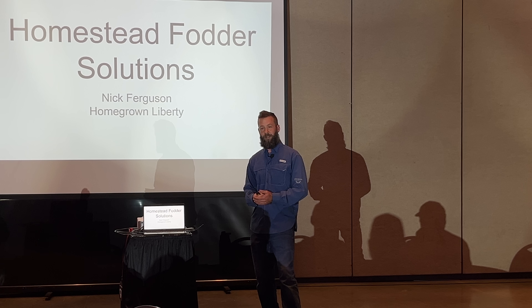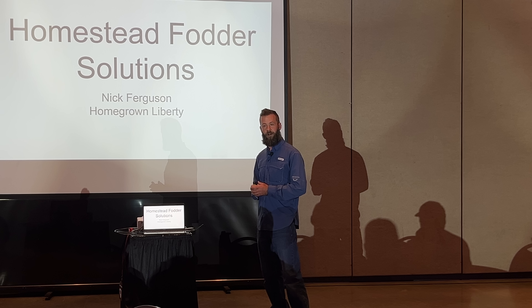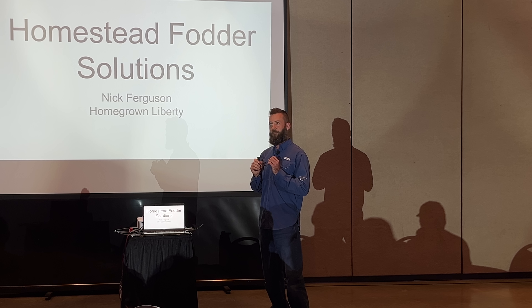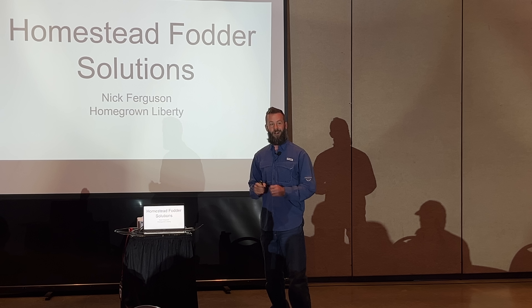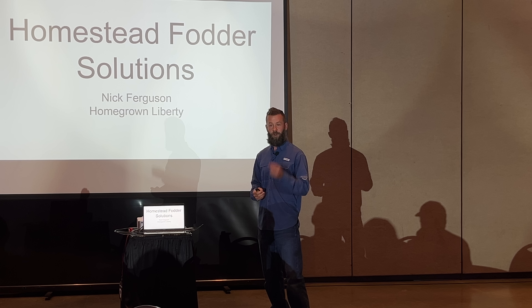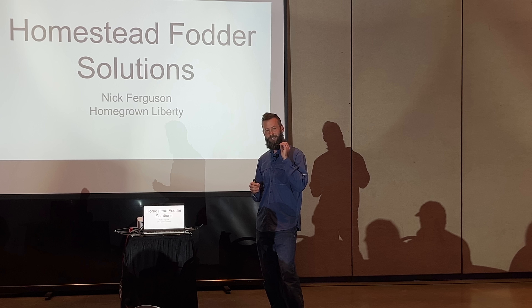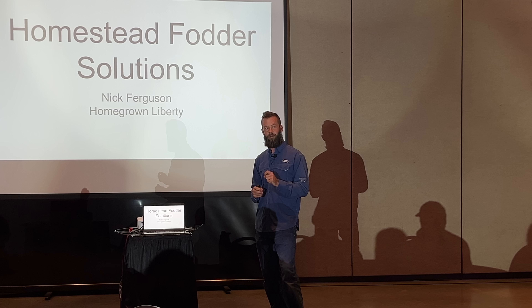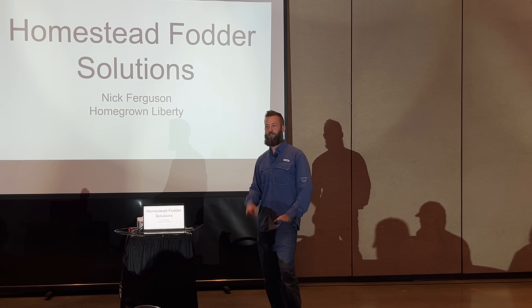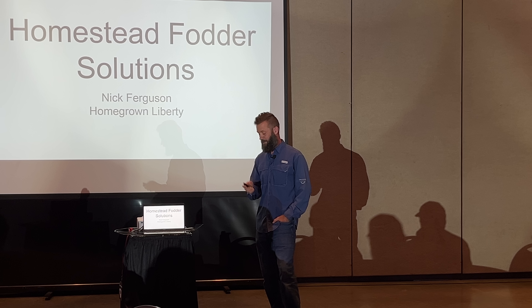So I started looking for solutions that would not put us back to the dark ages. I don't want to live like the Amish do — I like the ability to use technology and force-multiplying tools to get a lot more done with the limited time I have. I needed something more resilient, more old school, without completely abandoning all technology. And I found an old technology still in use today, used extensively in third-world countries to feed livestock: fodder trees.